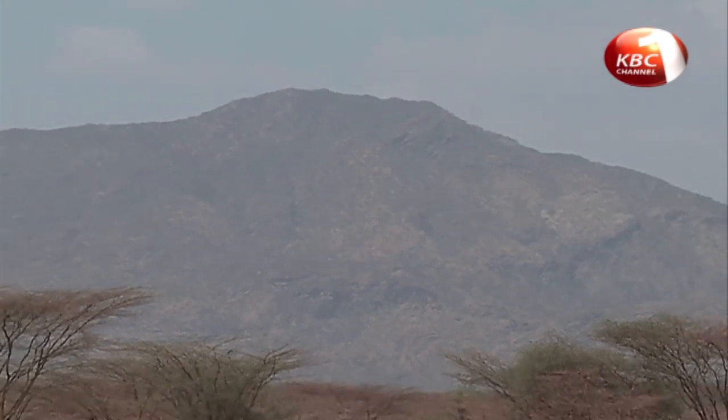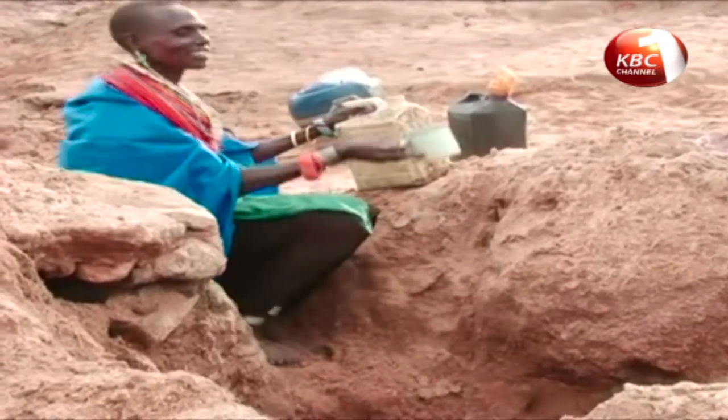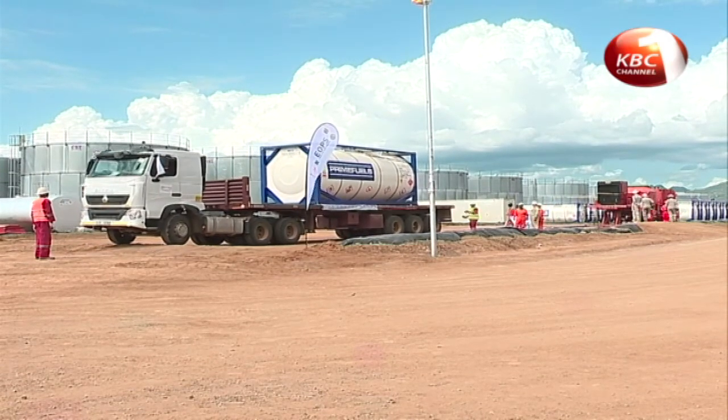Turkana County for many years has been synonymous with hunger, banditry, cattle rustling and poverty. But that is slowly changing, especially with the discovery of crude oil in the area.